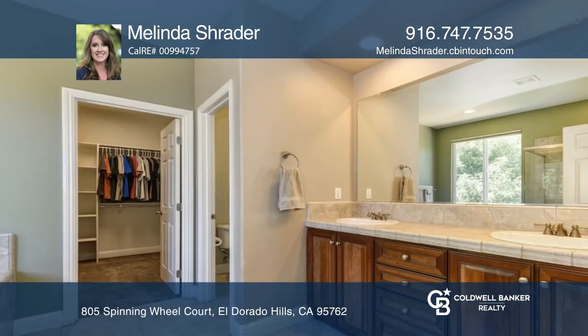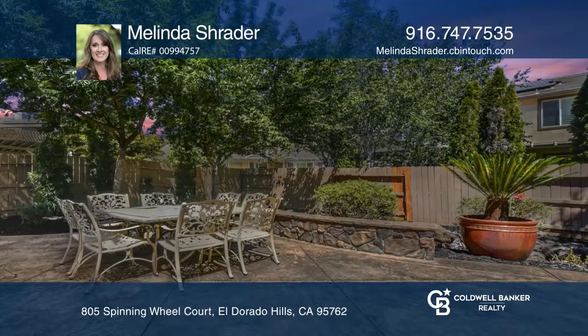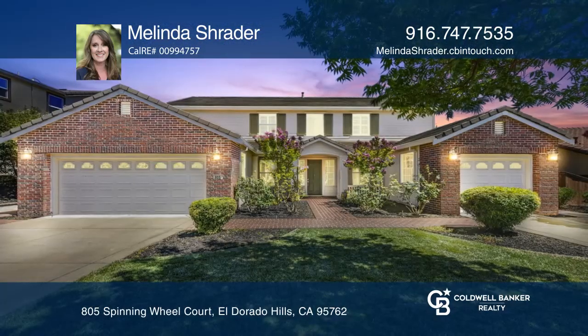Upstairs includes a bonus room and a junior master suite. The private backyard offers many trees and a wonderful patio. Call Melinda Schrader today for a private showing.